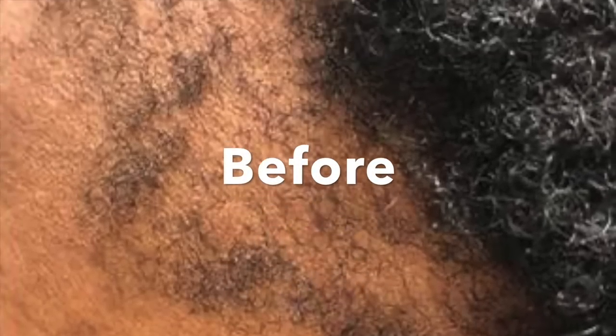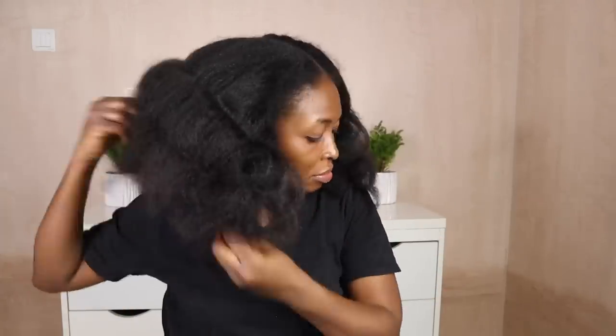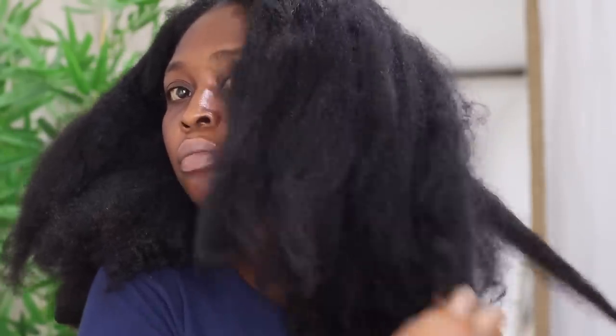Is your hair thinning? Do you have bald patches, slow hair growth, shedding, postpartum shedding? Do you comb your hair and find strands of hair littered on the floor and gathered on your combs? Are you bothered about your shedding and breakage? Have you tried some products and nothing seems to be working for you?